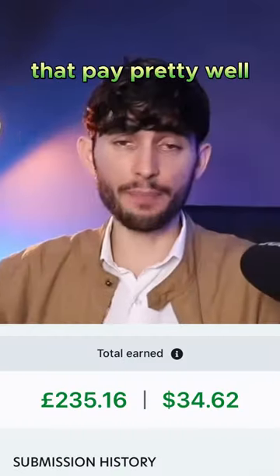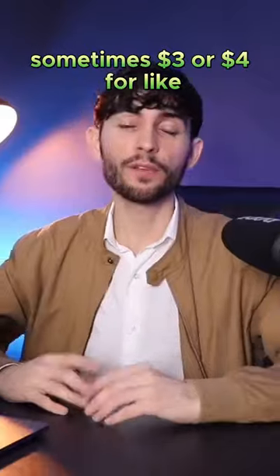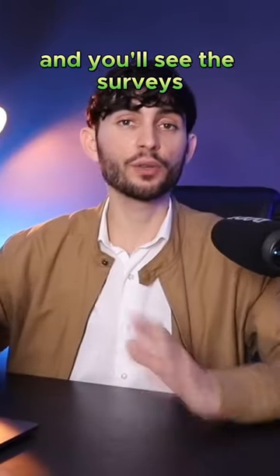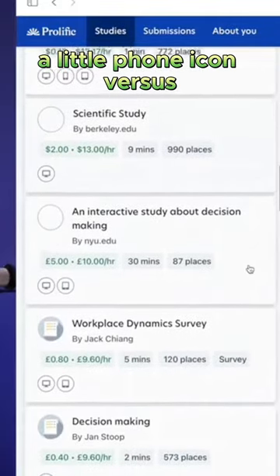You could go on your phone and find surveys that pay pretty well — usually a dollar or two, sometimes $3 or $4 for like five or ten minutes of your time. And you'll see the surveys; I'll pull it up. You'll see the surveys that are able to do on your phone, and you can see a little phone icon.